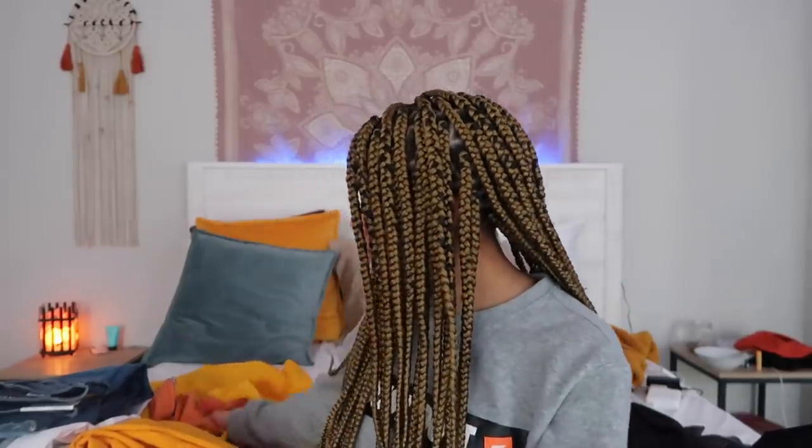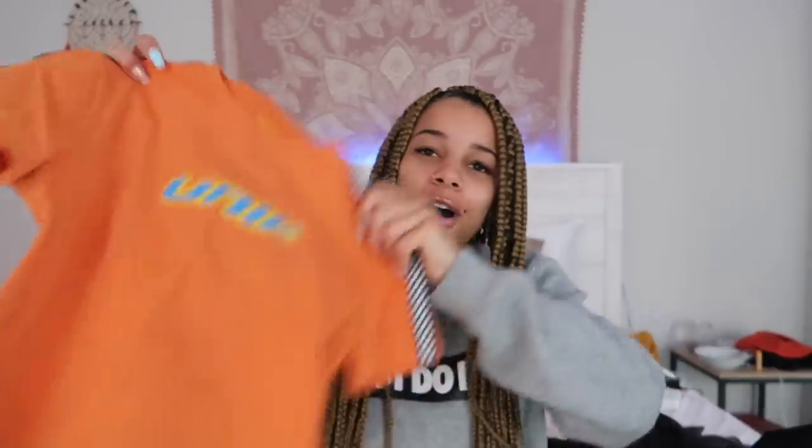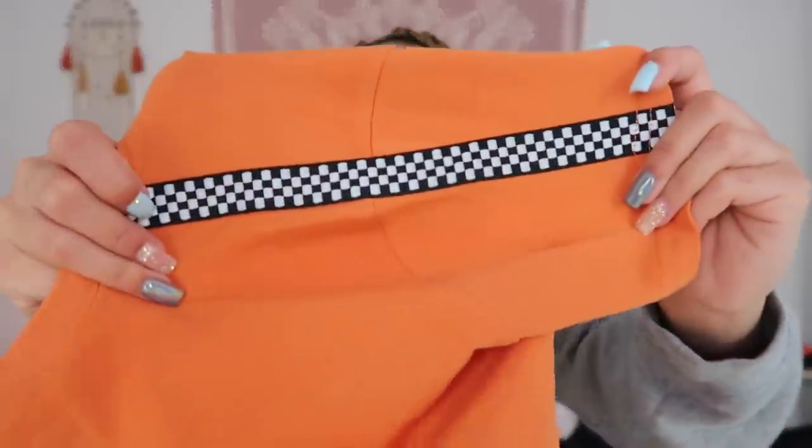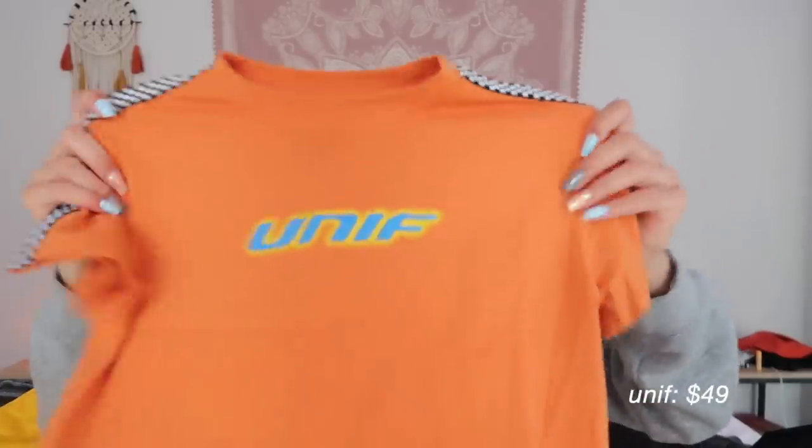I did buy two things from UNIF. UNIF has a lot of unique clothing on their website, and then some of their stuff is just super simple that you can buy from Garage or Forever 21 but at quadruple the price. The first item I got is this cropped t-shirt. It says UNIF on the front and then it has a checkerboard print on the sides of the sleeves, which I think is a cool touch. When I was in LA, I wore this shirt with some white jeans — cute outfit. It's super stretchy, super comfortable, and great quality.